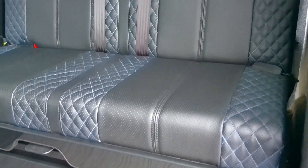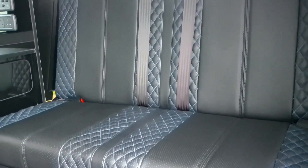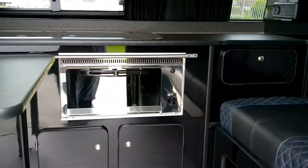Moving on into the Camper King conversion, you've got your rock and roll bed here. This is very easily collapsed down to form your double bed, and of course you have a further double bed up in the pop-top roof, so we're easily sleeping four.